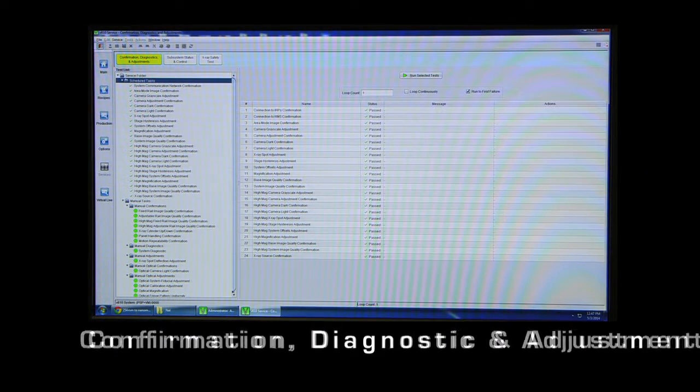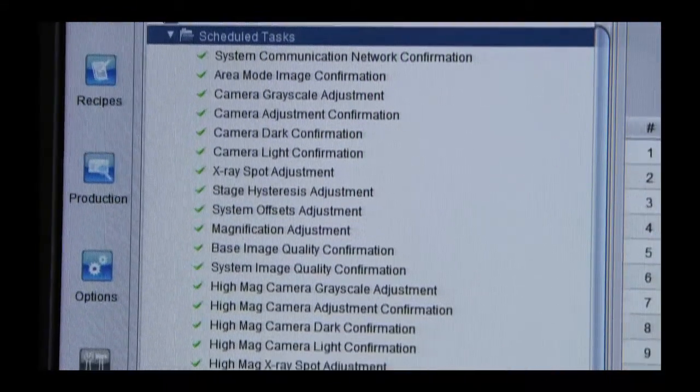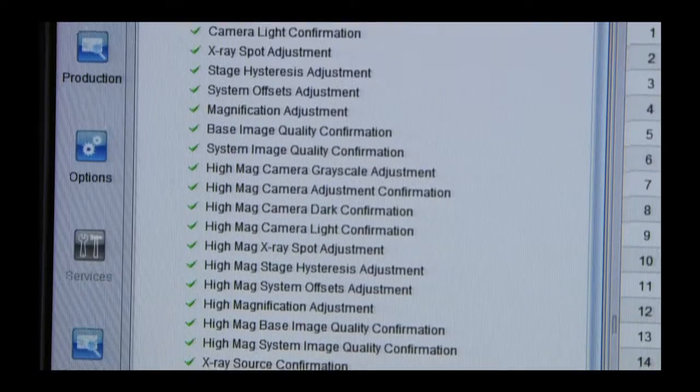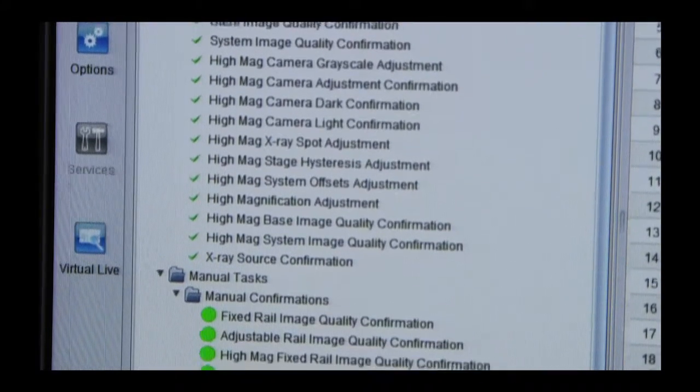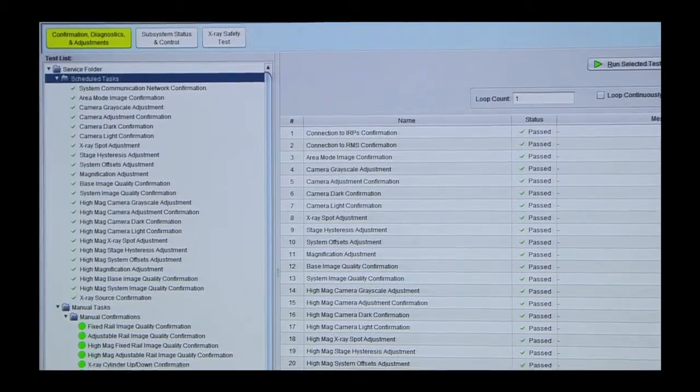Confirmation, diagnostic, and adjustment features allow for automated adjustment of camera grey level, X-ray spot location, and verification of image quality. This ensures that the system is always at its utmost operational condition.